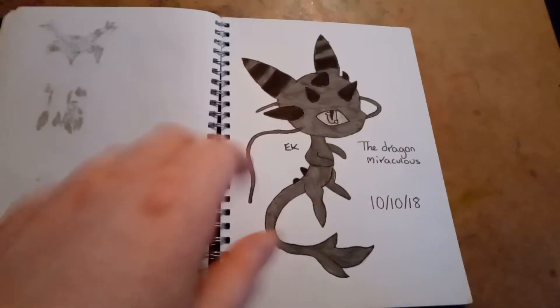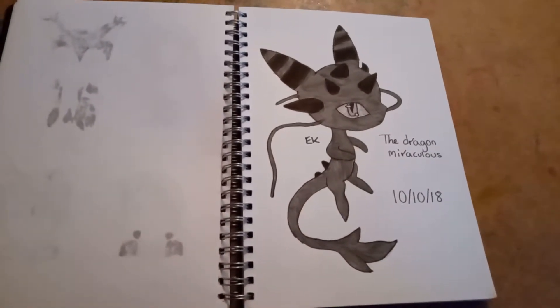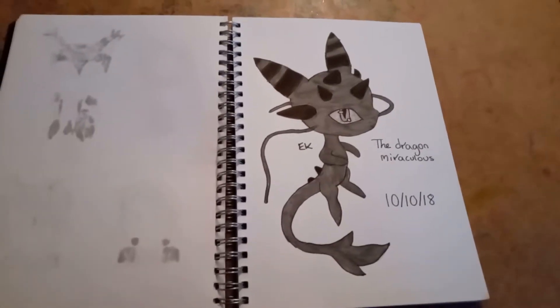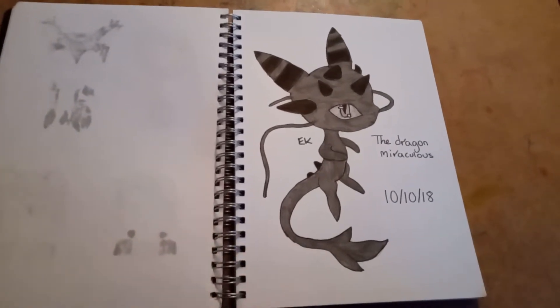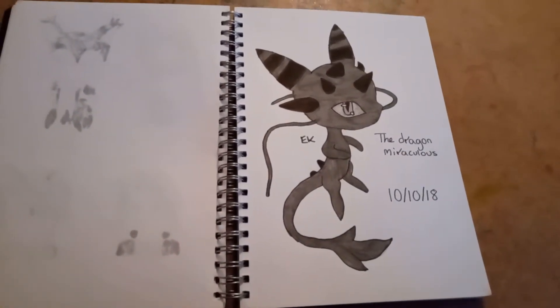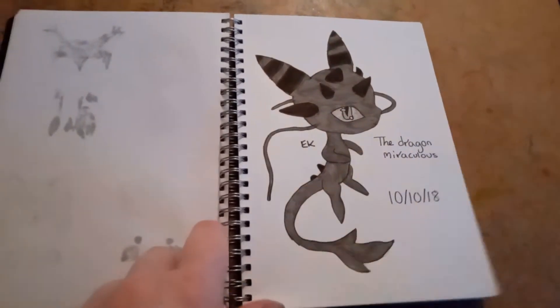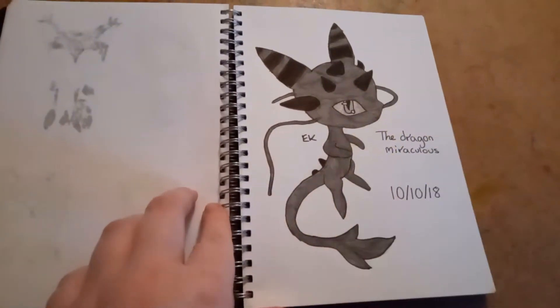On the tenth day, I drew the Dragon Kwami, because at the time I'd made a new Miraculous OC called Mara who got the Dragon Kwami — I really like dragons. Dragons are probably my favourite mythical creature. So I kind of just drew my favourite Kwami, probably.